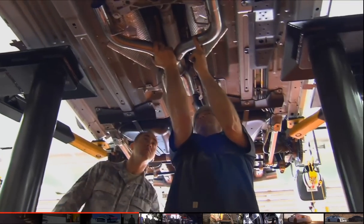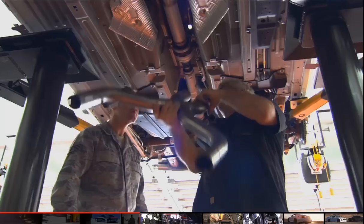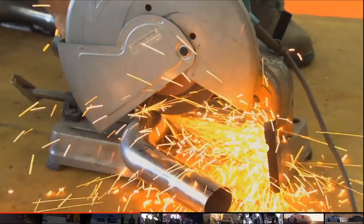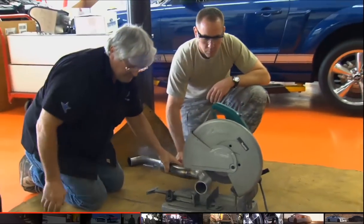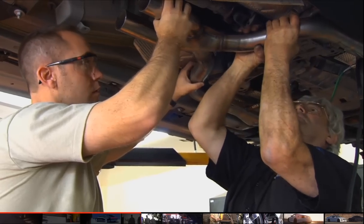We're going to have to cut this today and put extensions in here. This was modified because they put aftermarket headers on there, which tend to be wider. So when we mounted this onto them, it was like two and a half inches shorter — spliced in a couple pieces, so now everything fits.